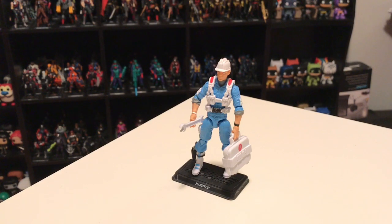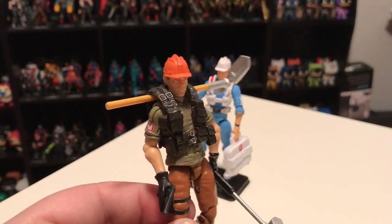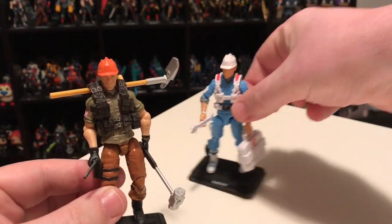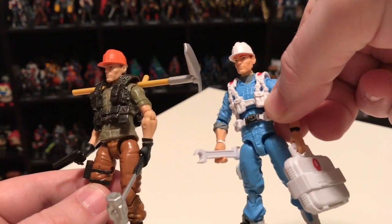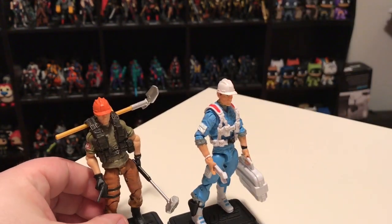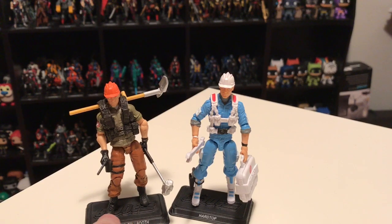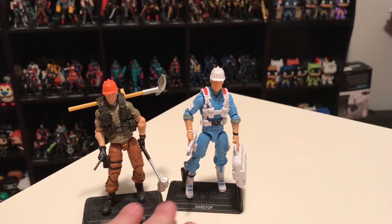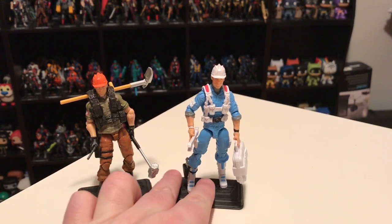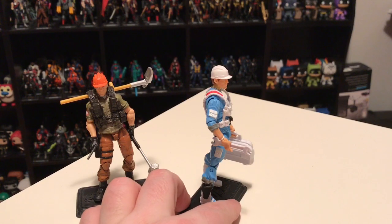His body is made of mixed parts, but the head — if you've watched my other videos — is a reuse of the Tollbooth head, a brand new head we got in Figure Subscription Service 2. I always wish original characters had unique heads, but in this case it makes sense to reuse the Tollbooth head for Hardtop because the vintage helmet looked pretty much like a hardhat, so it's a pretty close representation. This head was only reused this one time, and whenever the club invests money in creating a new head they like to get more bang for their buck, so it's not a surprise.